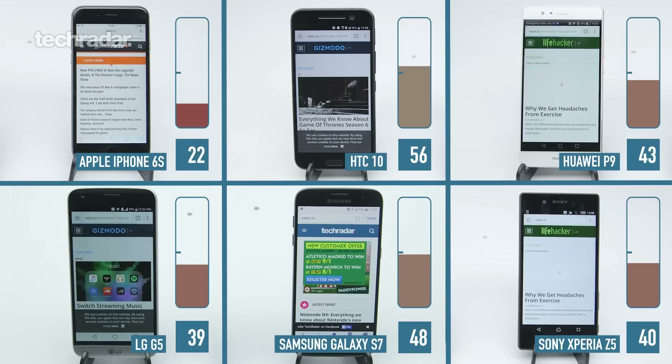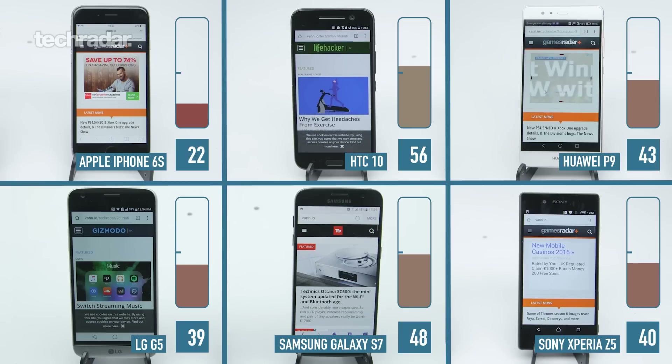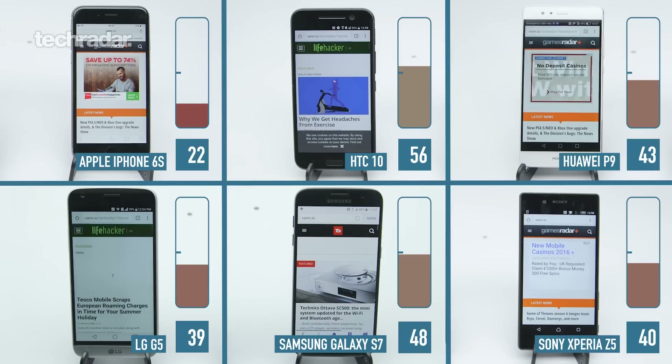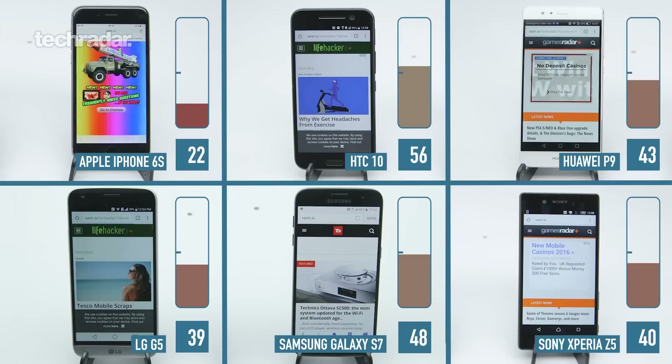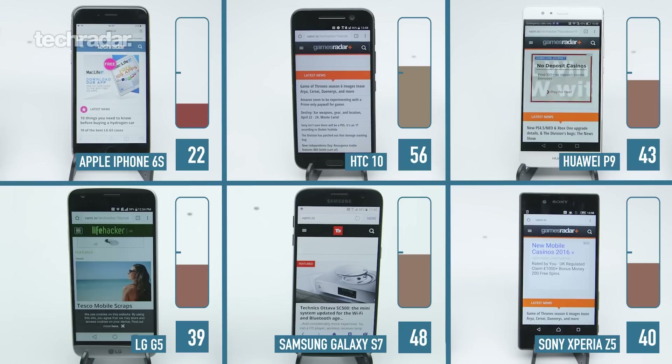As expected, the iPhone 6s is in last place. Battery life on iPhone is always a bit of an issue and this phone does have a much smaller battery size compared to some of the others. Now we know this test isn't the be-all and end-all of battery life — this is just for web browsing and people use their phones in different ways, so if you've got any ideas for other battery tests we can do with this line-up of phones, let us know.